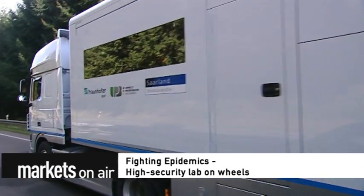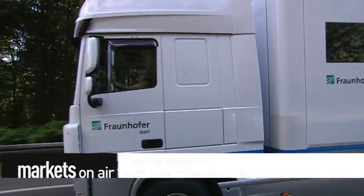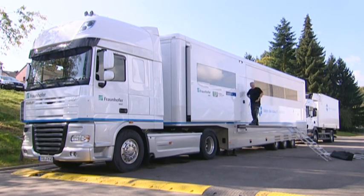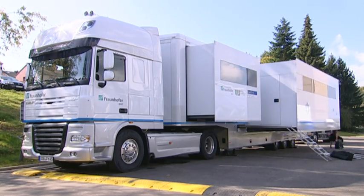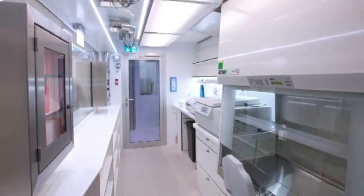Fighting epidemics — high security lab on wheels. When these 40 tons get rolling, it could mean an infectious disease has broken out. The biomedical truck costs more than one million euros. Once it's parked, it can double its laboratory space, making enough room to carry out blood tests and administer vaccinations.